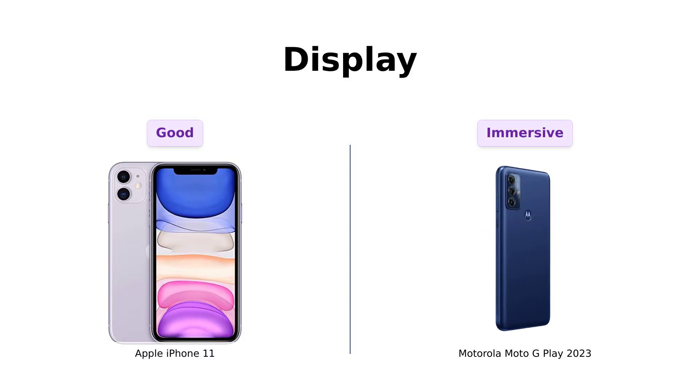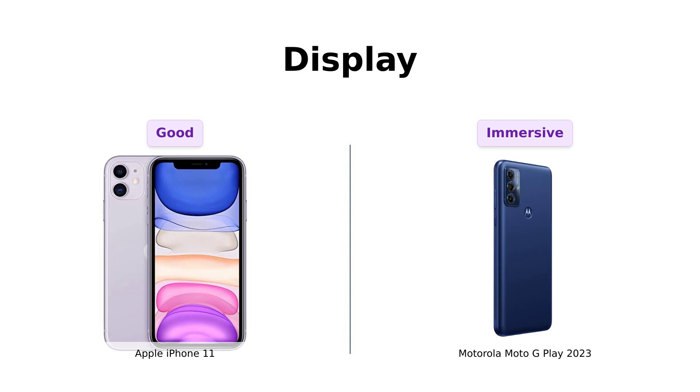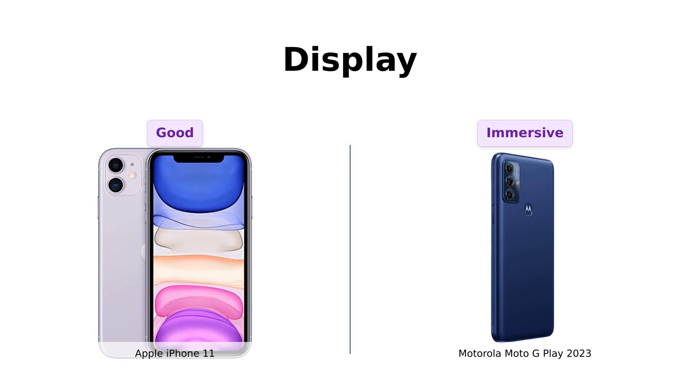Display time. The iPhone 11 has a good screen, but the Moto G Play's 6.5 inch HD Plus display is like having a mini home theater in your hand. It's ultra-wide and perfect for watching cat videos in stunning detail. Sorry iPhone, but Moto G Play wins this round with its big, beautiful screen.